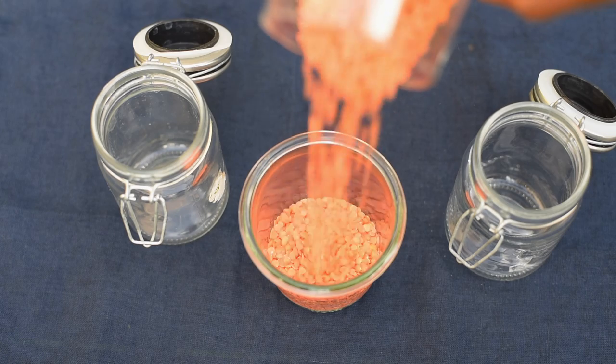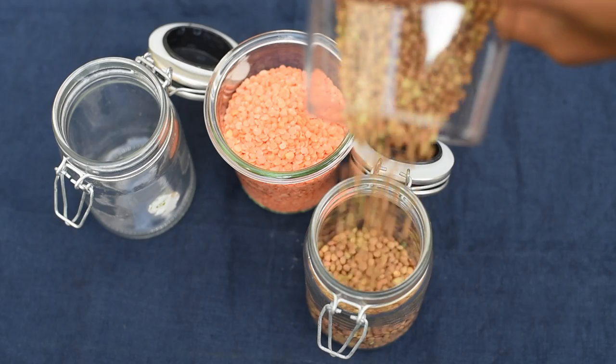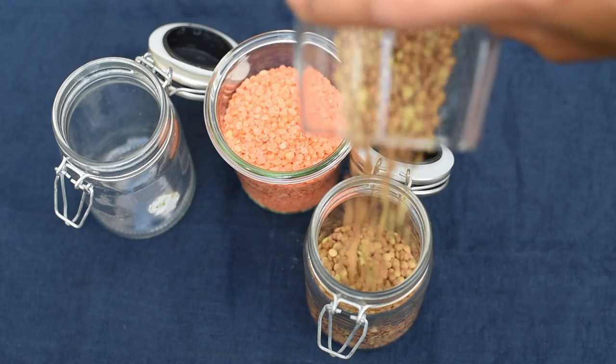Red lentils are red, but they actually turn yellow when cooked, and they get soft and mushy, so they're perfect in creamy dishes like Indian dals and curries. French green lentils tend to hold their shape a little more, so they're great in salads, grain bowls, or soups.